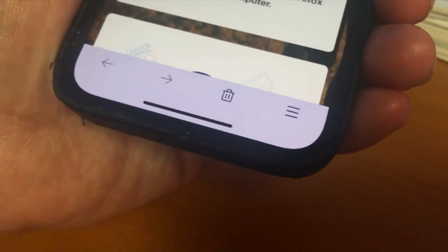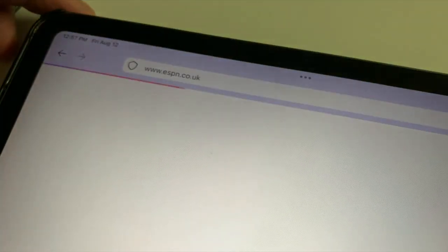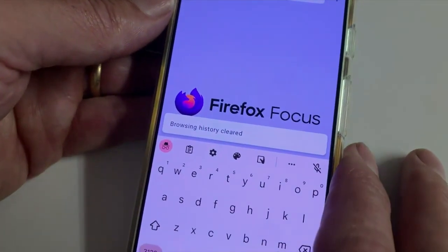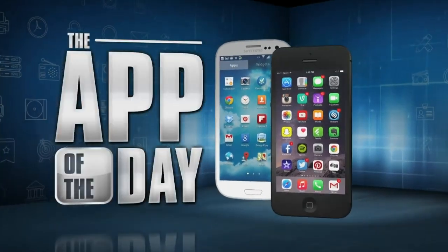And when you're ready to stop browsing, this trash can here instantly clears your entire browsing history. I'm not suggesting it will become your primary web browsing app, but it's great if you need to focus on something or you don't want Google or advertisers tracking your every internet move. I'm Jamie Tucker, and Firefox Focus is the app of the day.